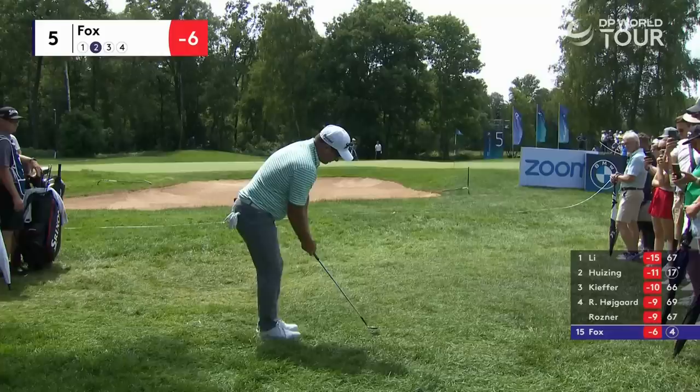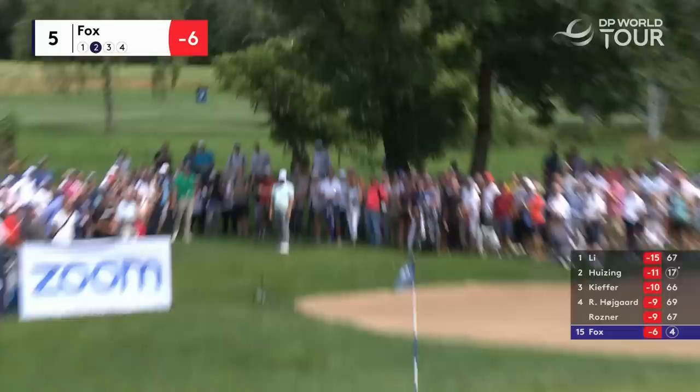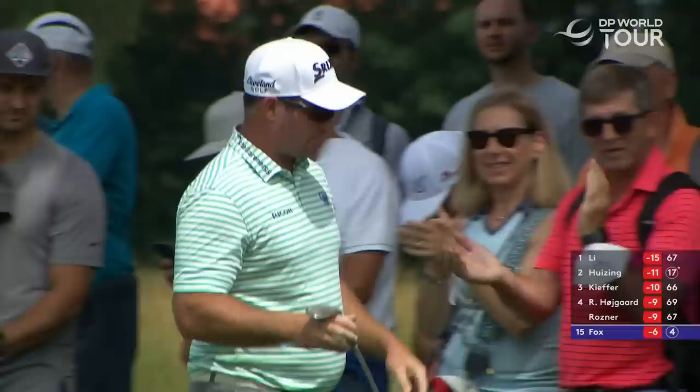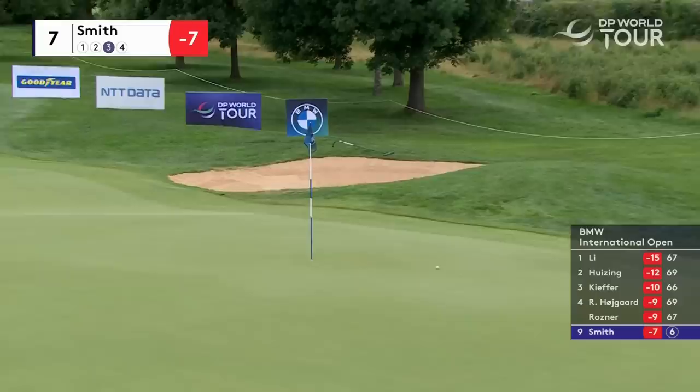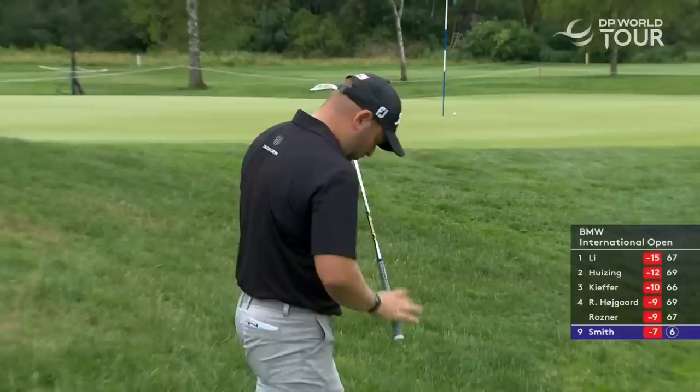You've got to be pitching about ten feet past it into an upslope. With the helping breeze it's quite nasty to get close — you'd need a hundred balls to get closer than that. Not only is he in the rough, he has to carry a lot of rough with not much green to work with. That is a brilliant shot from Jordan Smith.